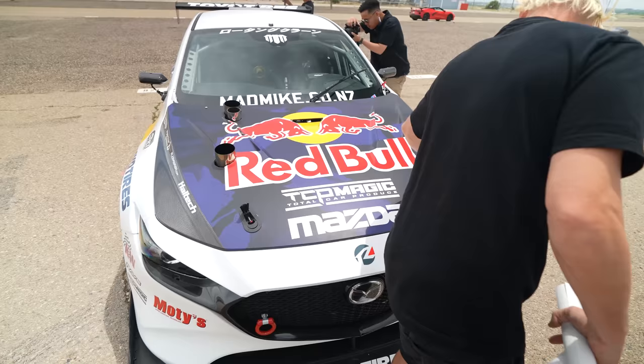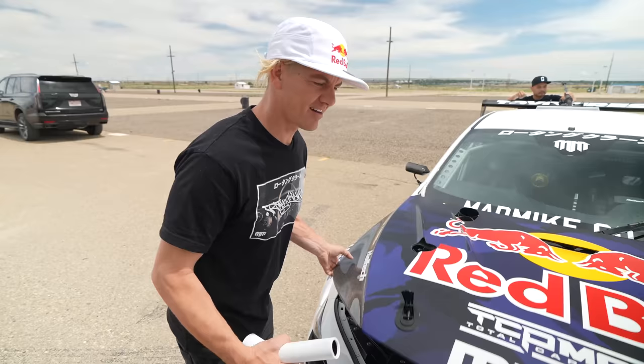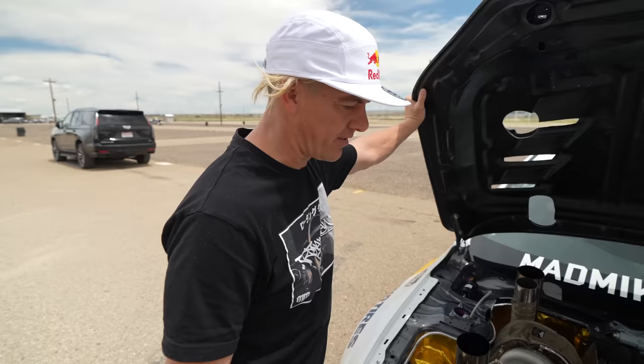Mad Mike arrives and they greet each other. Mike comments on the shop, noting the junkyard out back and the van out front. He mentions he's built one of those vans. They discuss Mike's car setup — twin G40s, similar to the setup he runs on his FD championship car. Mike notes there's no lag with the G-series turbos, saying even the G40 1150 just comes on like a shotgun.